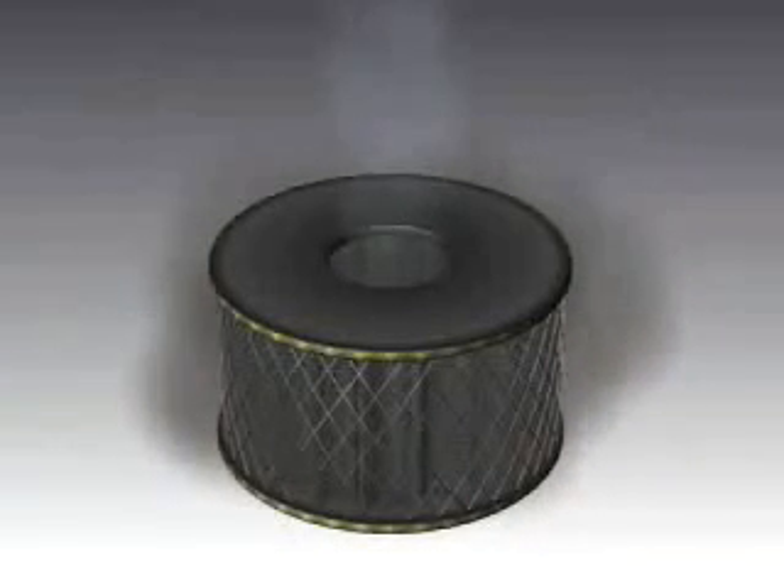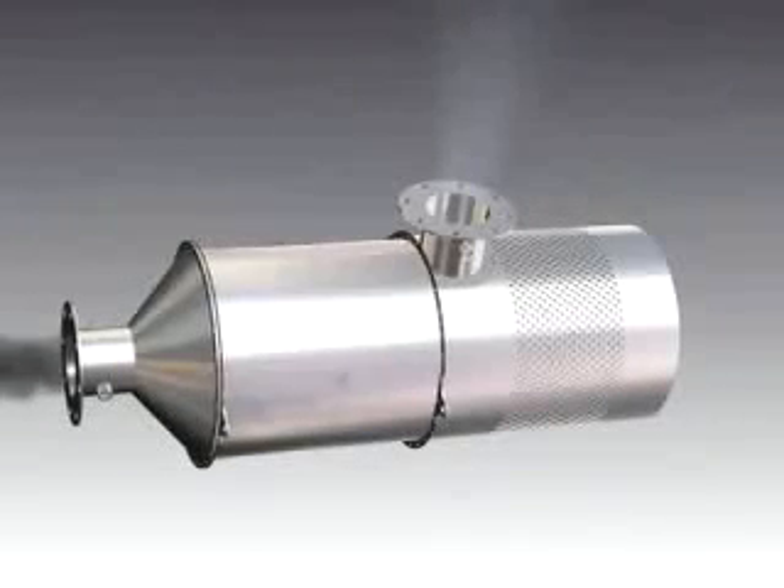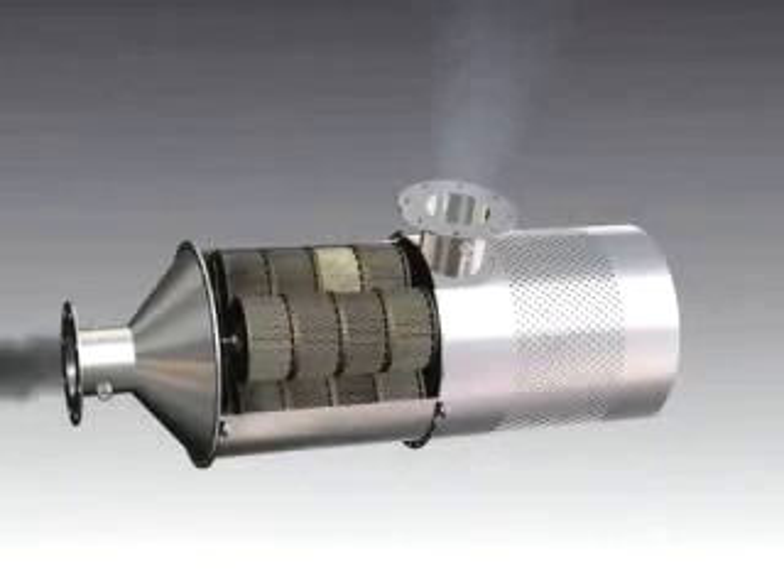This cartridge efficiently removes particulate matter from diesel exhaust and regenerates when an electric current is passed through it. The brain of the system is the microprocessor controller, which manages the operation of the filter system. As diesel exhaust flows through the filter housing, particulate matter is captured on the filter cartridges, which are stacked in columns within the filter.